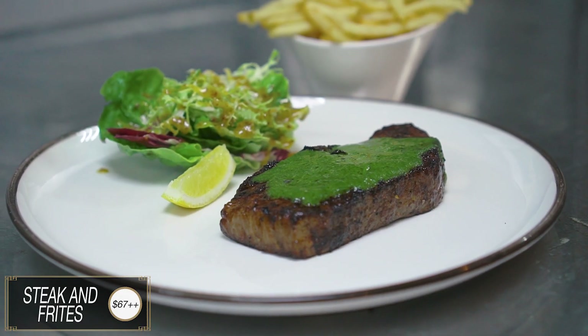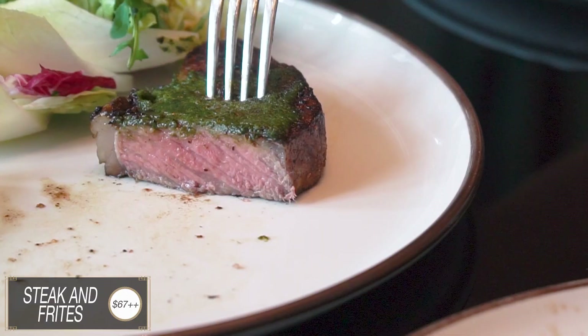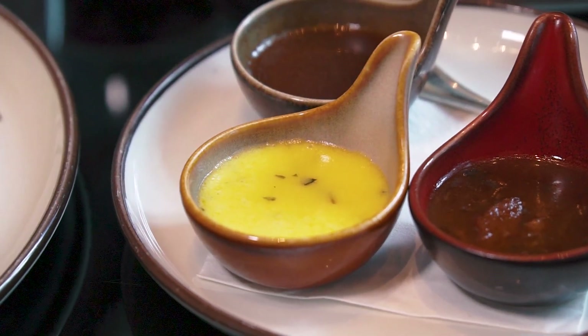Last but not least, we have the Wagyu Entrecote with Frites. Basically this is a very traditional French dish. Today we are trying a sirloin steak, and on top of the steak they're serving it with the café de Paris sauce — a traditional green sauce with coriander, mint and pine nuts. On the side, we have the red wine jus, the béarnaise sauce and the mushroom sauce.